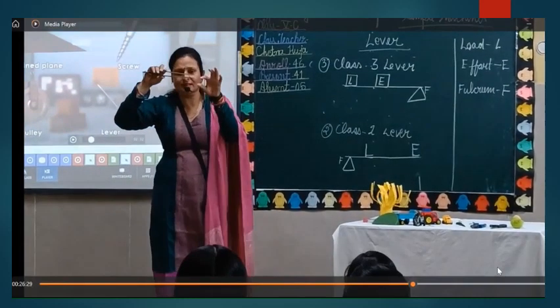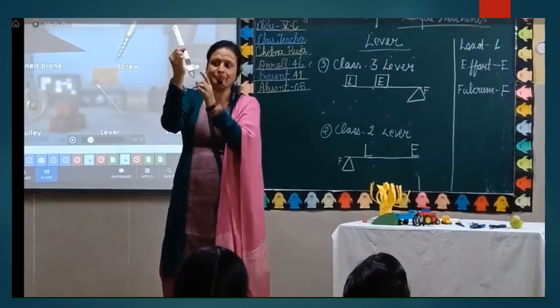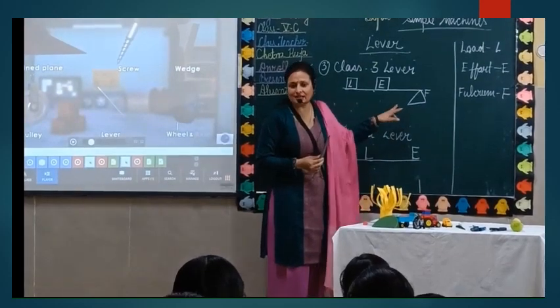The chapati is placed at the front as the load, the effort is put at the middle point, and the fulcrum is at the last point. So this is an example of Class 3 lever.